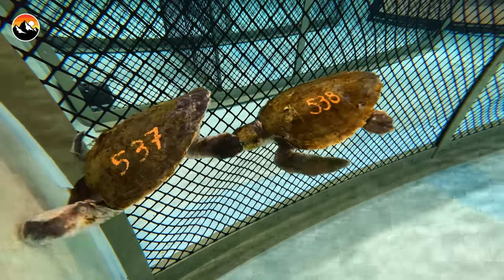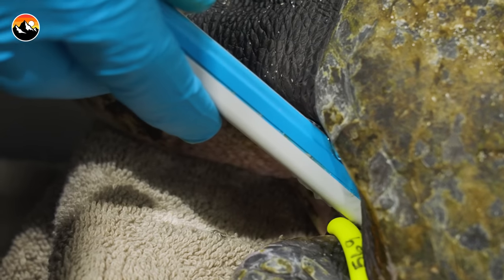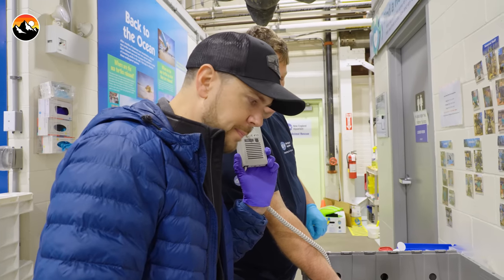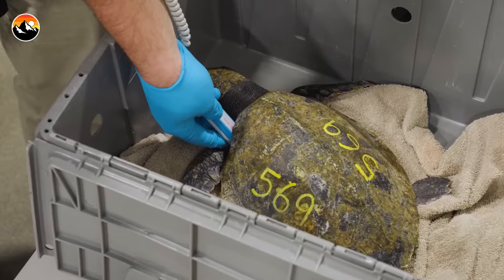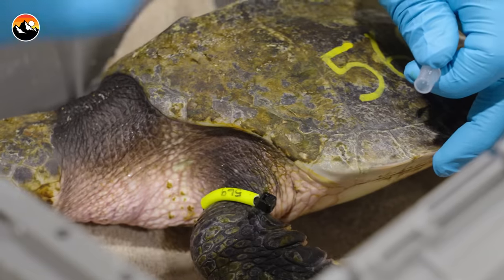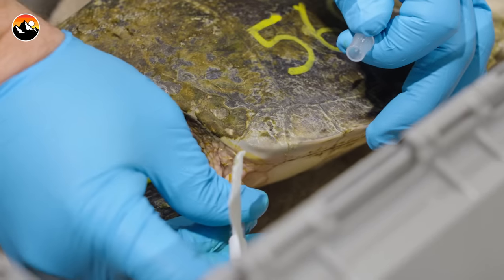Now we're going to try to listen to see what the heart rate sounds like. Their metabolism at this rate is very slow — extremely slow — and that's why you need these special instruments to read it. We're listening for the turtle's heartbeat. So far I just hear static... I think I just heard a whoosh. This turtle's heart rate is significantly lower than it's going to be when it leaves. So with that, we will give it a dose of epinephrine that will help get that heart rate up a little bit and get it more prepped for a swim.